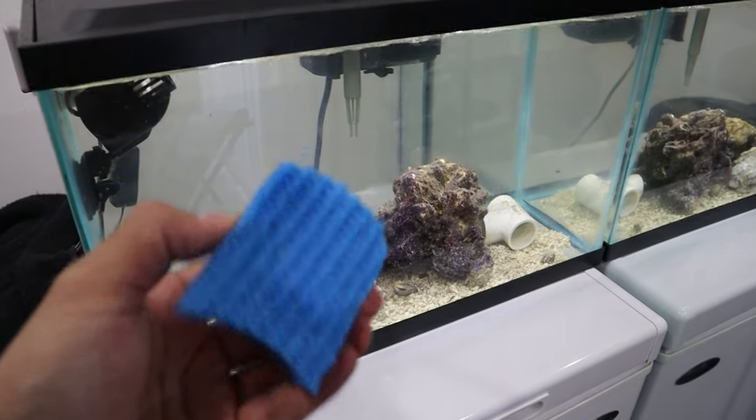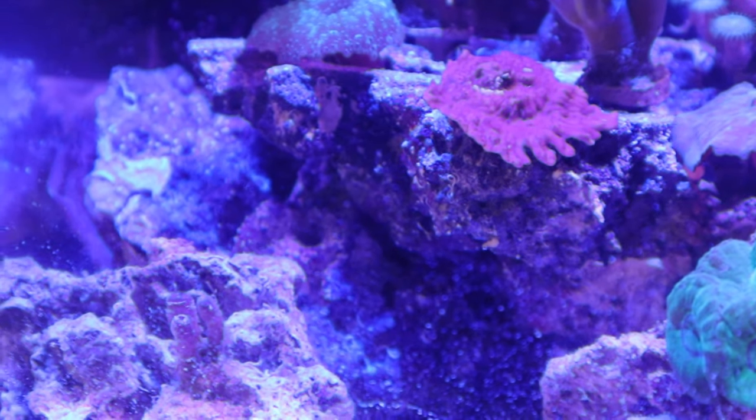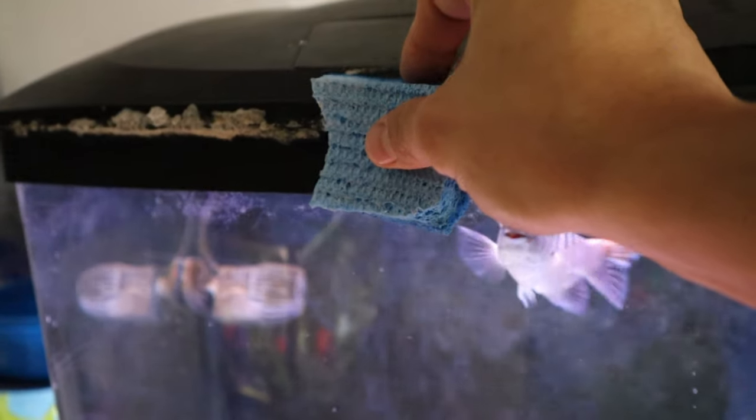Look at how horrible this aquarium looks. Got a sponge, let's go ahead and clean this, which took a little bit of time to clean up. It is messy.